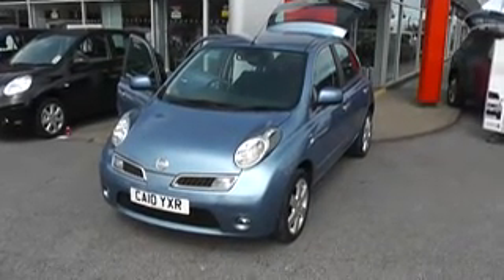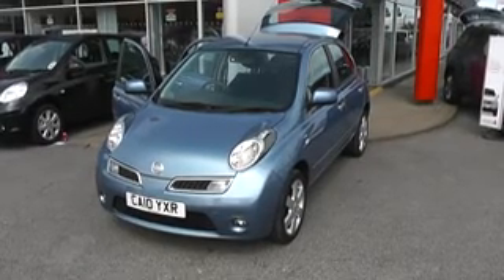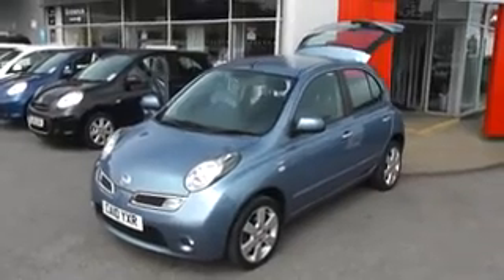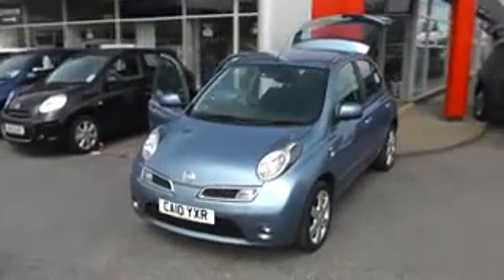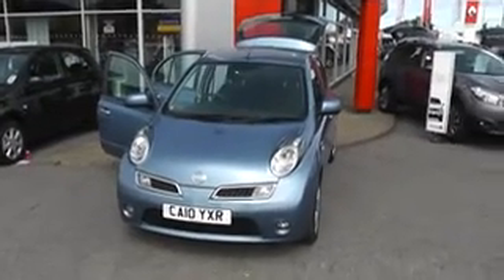Welcome to Wessex Garages Nissan, Hadfield Road, Cardiff. The presentation we have for you today is of the Nissan Micra N-Tec. It's a 1.2 petrol model with an automatic gearbox, finished in Pacific blue. The vehicle is three years old, registered on a 10 plate, and it has only one previous owner.